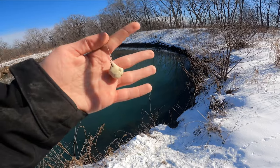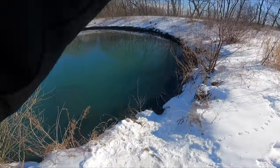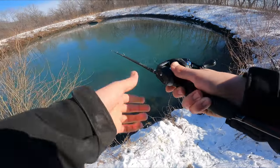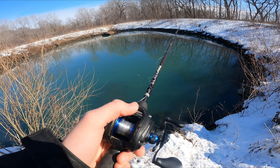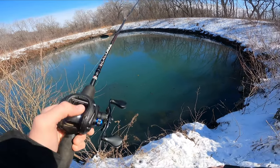I've got a carp rig on — ball of bread, split shot, seven inches up — and I'm just going to put that out right in front of the tube and let it sink to the bottom. I just saw a carp jump in the middle; they're rising to the surface, so we should have a chance. He was a small guy but at least there are carp in here.